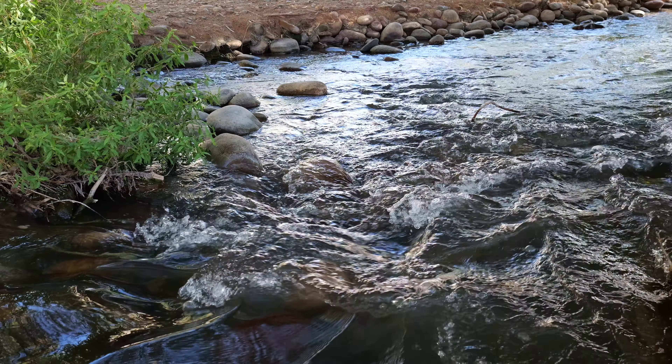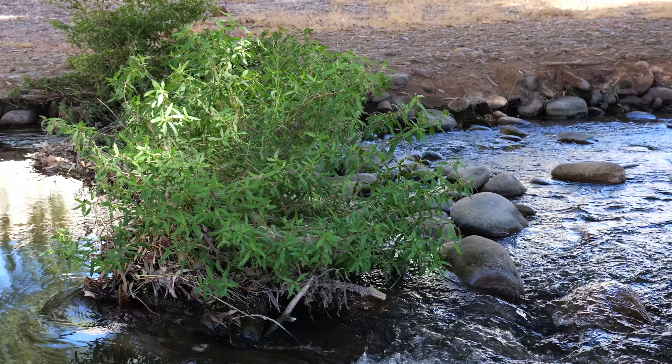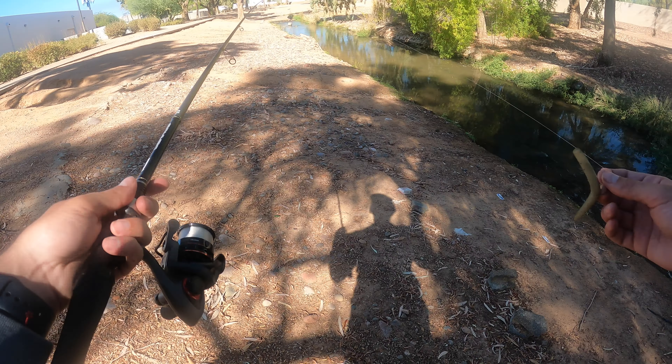What is going on guys, welcome back to the channel. So this morning I was on Google Maps looking around for new waters and I found a specific waterway that looked extremely good — it's like a little creek in the middle of the Phoenix metropolitan area. We're going to go down there and see if there's any fish to be caught. Stay tuned, let's go get them.